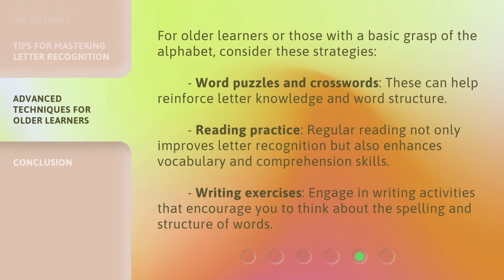For older learners or those with a basic grasp of the alphabet, consider these strategies. Word Puzzles and Crosswords: these can help reinforce letter knowledge and word structure. Reading Practice: regular reading not only improves letter recognition but also enhances vocabulary and comprehension skills. Writing Exercises: engage in writing activities that encourage you to think about the spelling and structure of words.